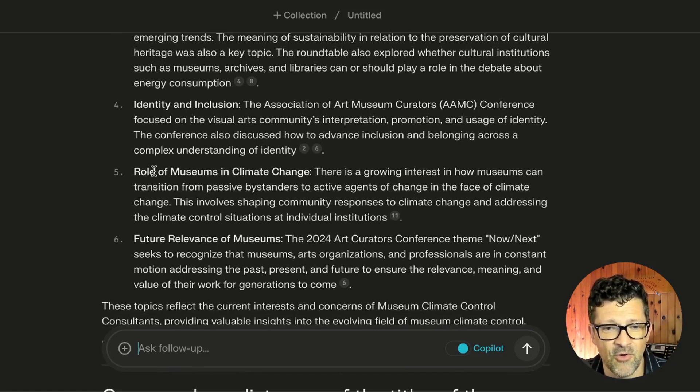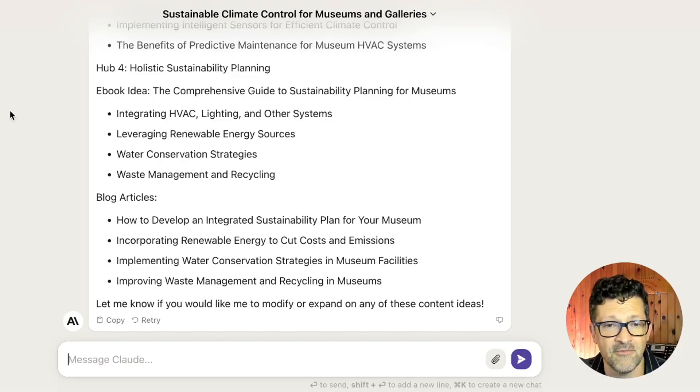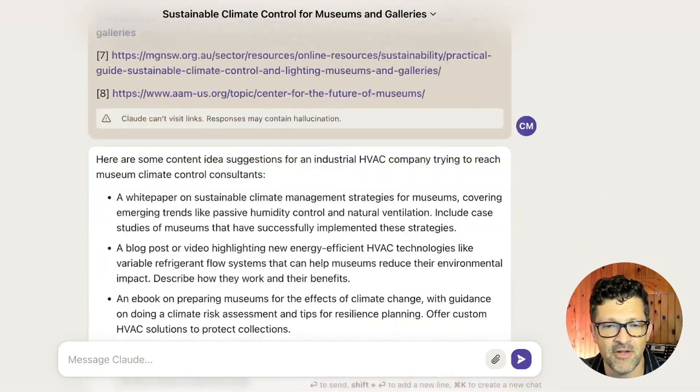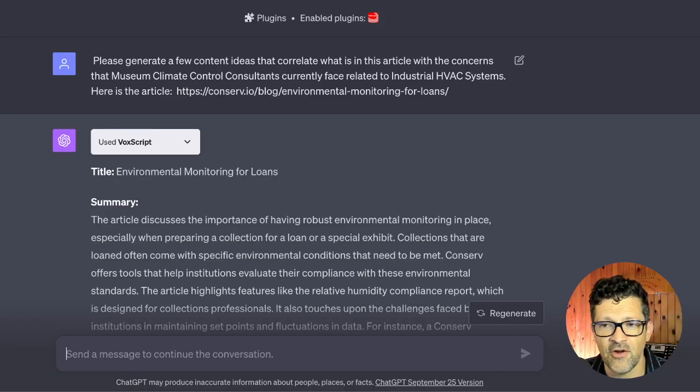A couple topics that caught my eye: role of museums in climate change, future relevance of museums, and others. You can take this list of trending topics and float it back into Claude, doing the same exact prompt sequence we just went through — copying that back in from Perplexity and building out the content strategy like I did previously. All of this led me to a few different articles that I thought were really resonating with this particular audience.